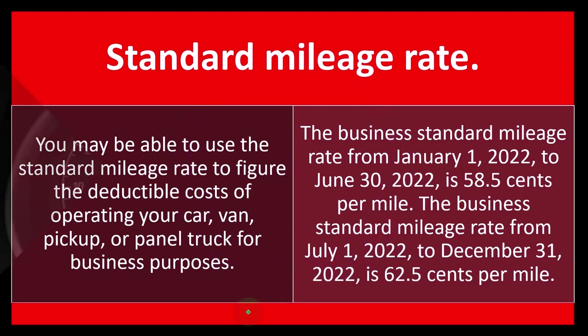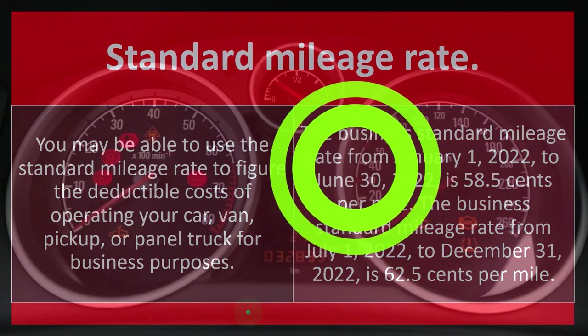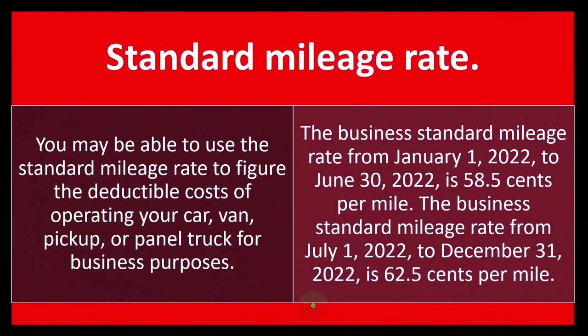The business standard mileage rate from January 1st, 2022 to June 30th, 2022 is 58.5 cents per mile. The business standard mileage rate from July 1st, 2022 to December 31st, 2022 is 62.5 cents per mile.